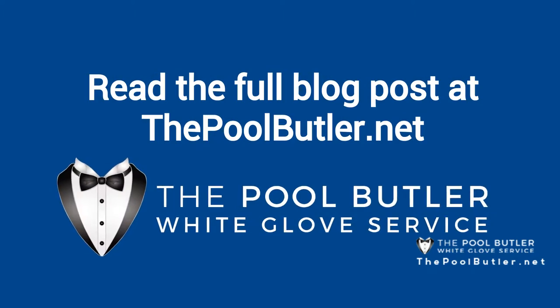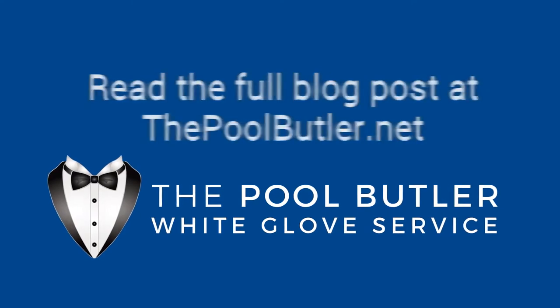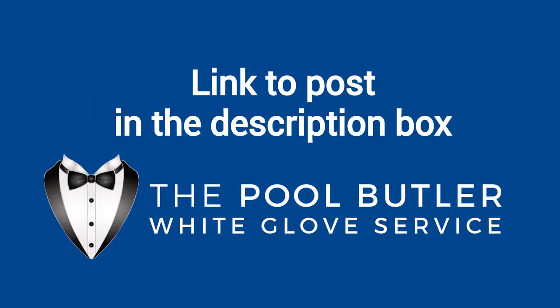You can read the full blog post entitled 'Tips for Opening Your Pool This Spring' on our website at ThePoolButler.net. We have a link directly to this post under the video in the description box.